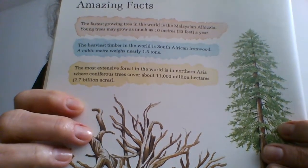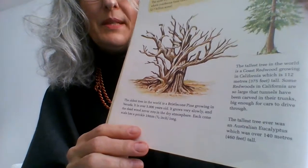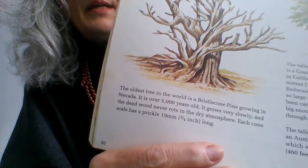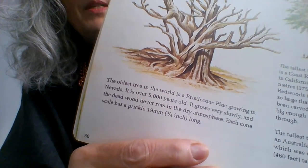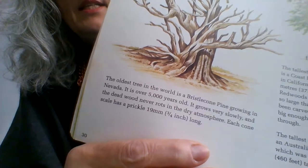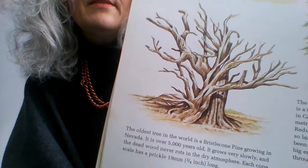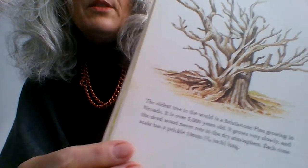The oldest tree in the world is a bristlecone pine growing in Nevada — it is over 5,000 years old. It grows very slowly, and the dead wood never rots in the dry atmosphere. Each cone scale has a prickle 19 millimetres — three quarters of an inch — long. That's why it looks dead: the dead parts never rot, so they stay in place. But it's still alive — it just keeps its dead bits. Nevada's dry atmosphere is due to the desert, as Nevada is mostly desert.